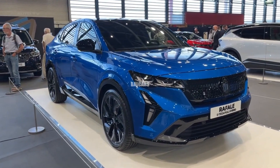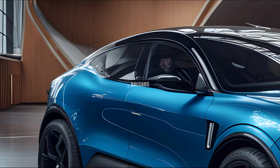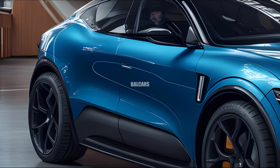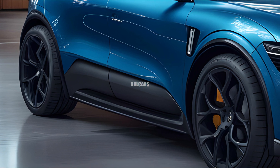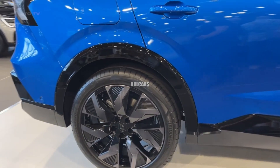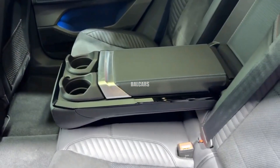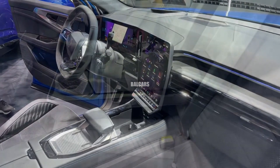With its clean lines and dynamic silhouette, the Rafale has a strong yet stylish posture, thanks to its striking diamond-shaped grille and bright LED headlights on the front fascia. Its efficiency is further increased by aerodynamic features including a tapered roofline and sculpted side skirts, which also improve its appearance.